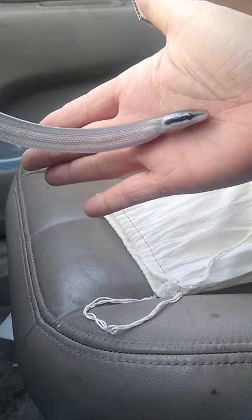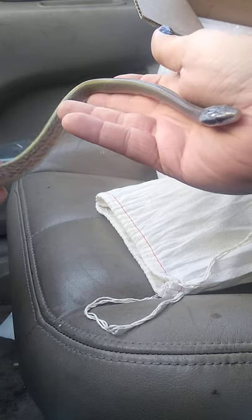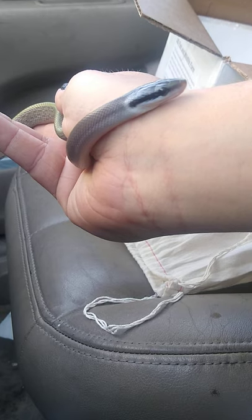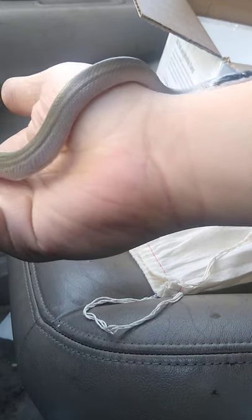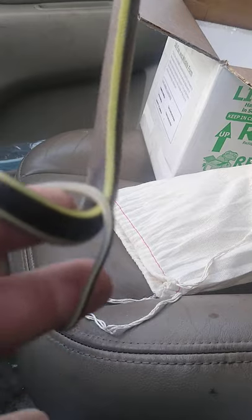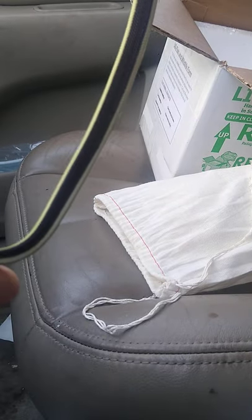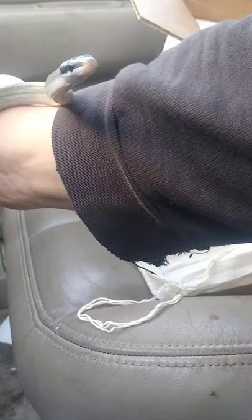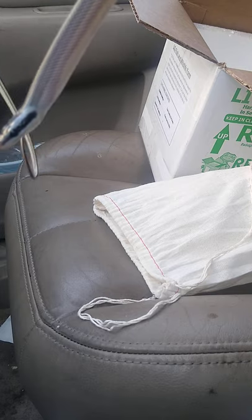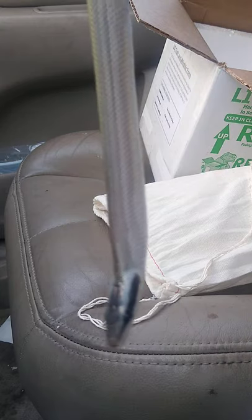Look at that throat puffing up. Wow, this is a beautiful animal. Thank you, Satu — I'll take good care of her. Hopefully meet her up with my male in a couple years. She is just perfect in every way, and super sassy. Sweet. Alright, thank you.